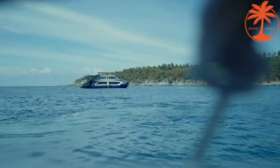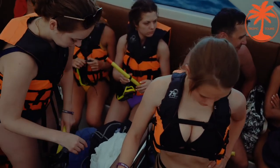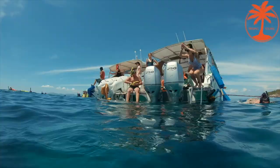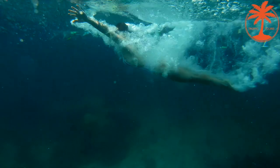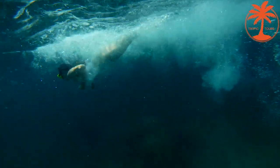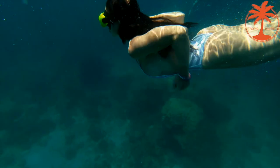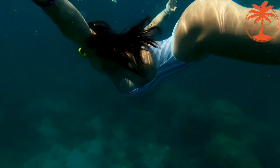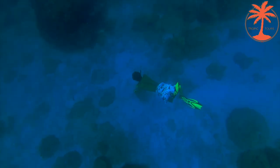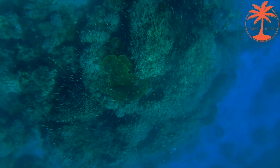Then we head to Racha Island. Before landing we do snorkeling for the second time and explore the underwater world of the Andaman Sea.